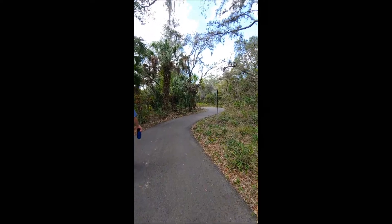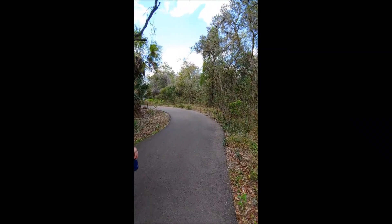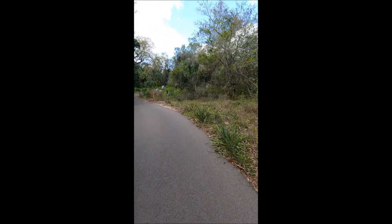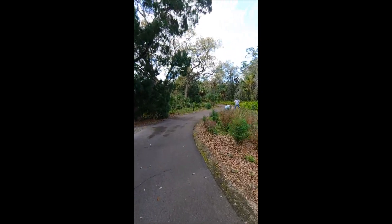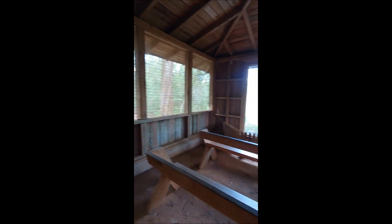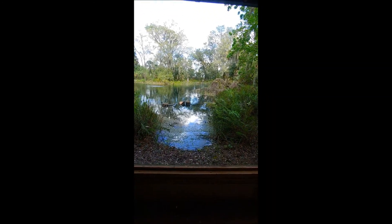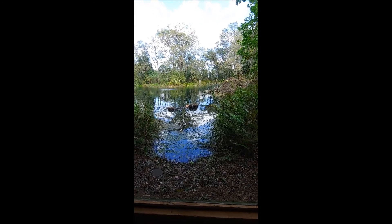Now we've gotten back onto the Pine Preserve Trail, and this part of it is getting more lush because we're going downhill into a more swampy type area. The plants are more water friendly — or hydric, as I said earlier. This is a bog, and this is the Window by the Pond — just a little viewing area. It's just a nice, peaceful place to come and sit and relax for a few minutes.